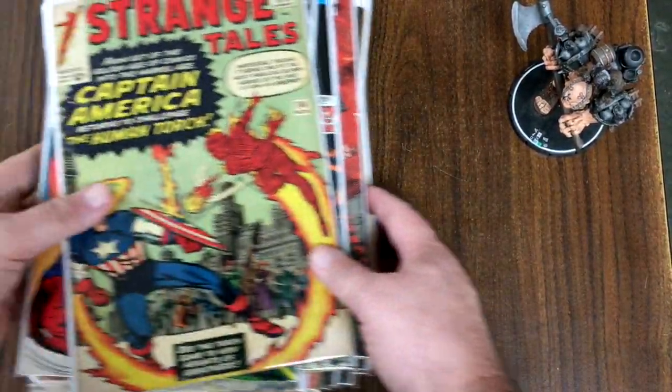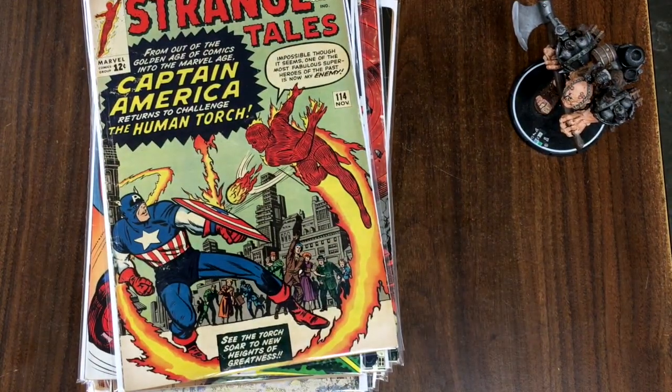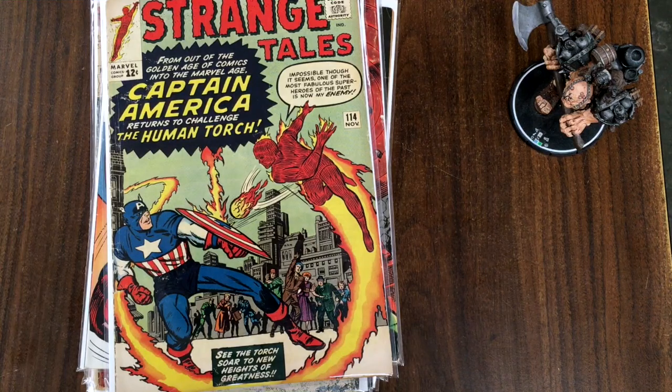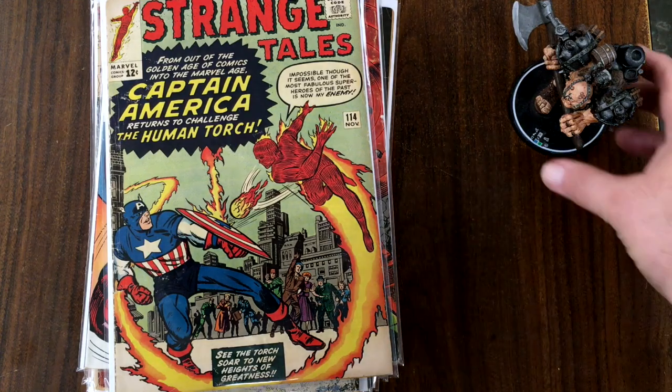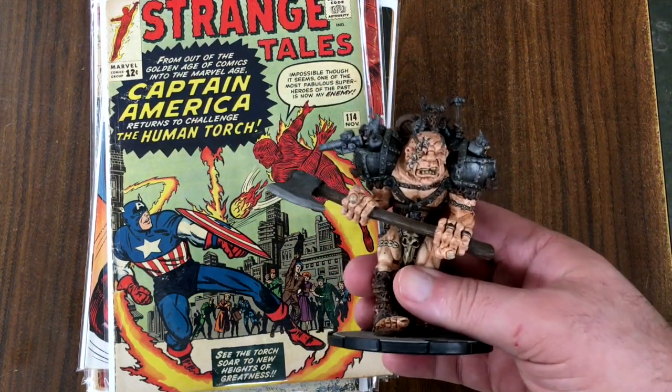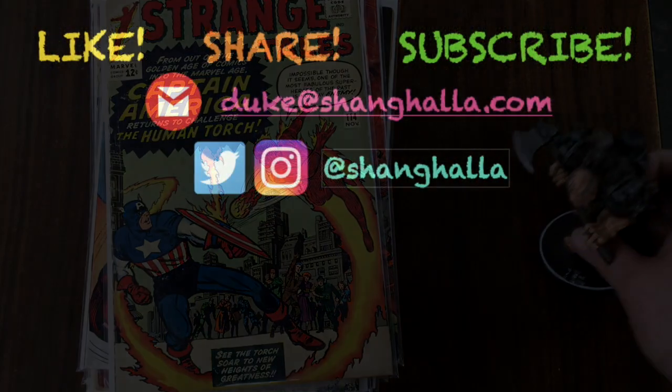Well, that's it — some big books that we normally don't get to see in the regular unboxing. I hope you enjoyed that. It was fun for me, because that's stuff I don't normally get to see that often myself. So until the next video, goodbye, good luck, and please be good to each other. Thank you.